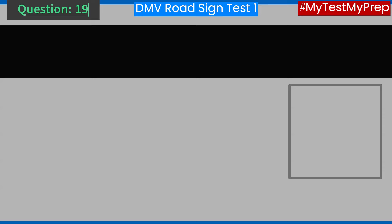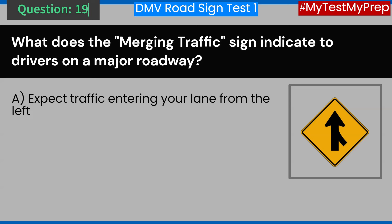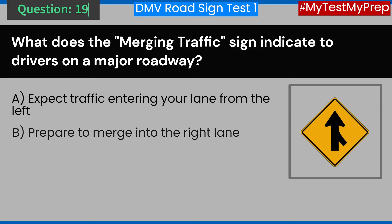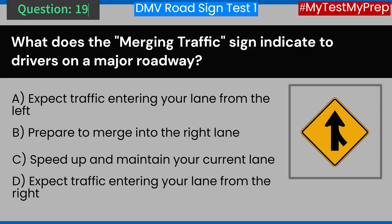Question 19. What does the merging traffic sign indicate to drivers on a major roadway? A. Expect traffic entering your lane from the left. B. Prepare to merge into the right lane. C. Speed up and maintain your current lane. D. Expect traffic entering your lane from the right. Answer: D. Expect traffic entering your lane from the right.